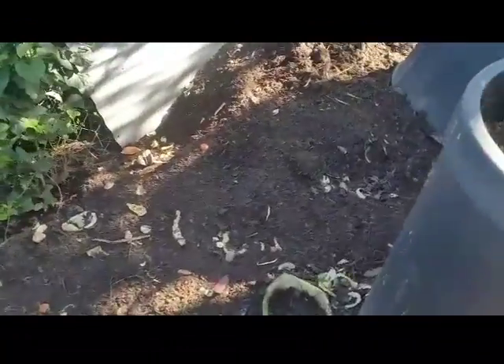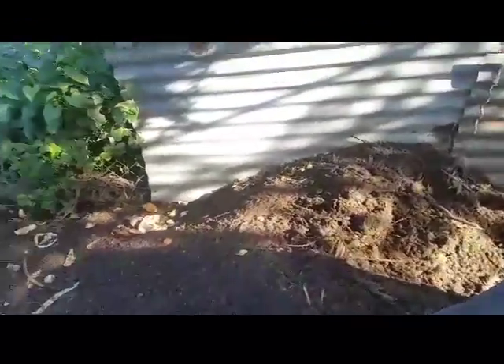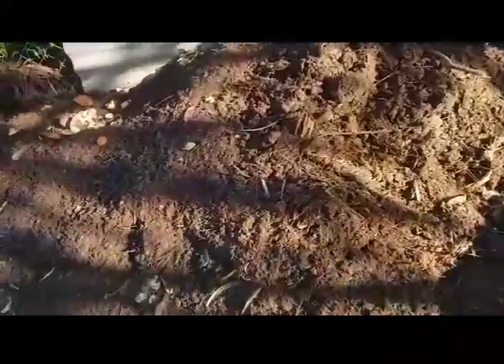Over here I'm sorting out this compost pile. This one's pretty much finished — I put some of it around the tomatoes this morning. There's a lot of dirt there. There's still some chunky stuff that needs more time, but the majority of it is looking pretty good.